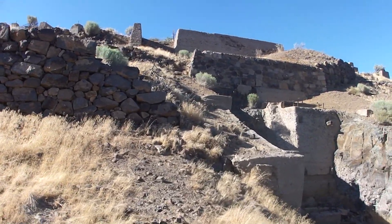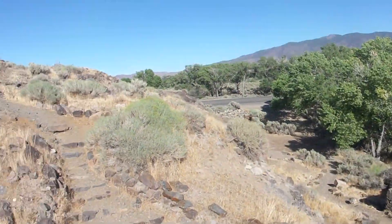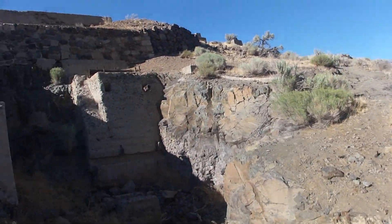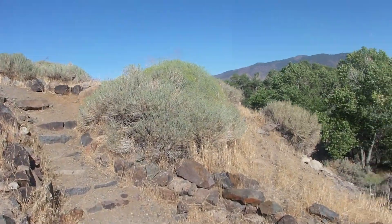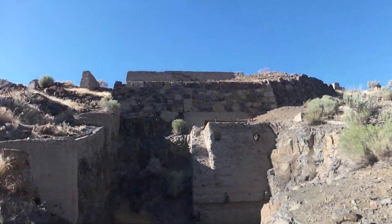We're about to leave the Dayton Rock Point Mill. One last look for all our viewers. I have to be careful — sorry if the camera's shaky — but as you can see there's a lot of little stone steps, very eroded and crumbling, like the rest of this mill.